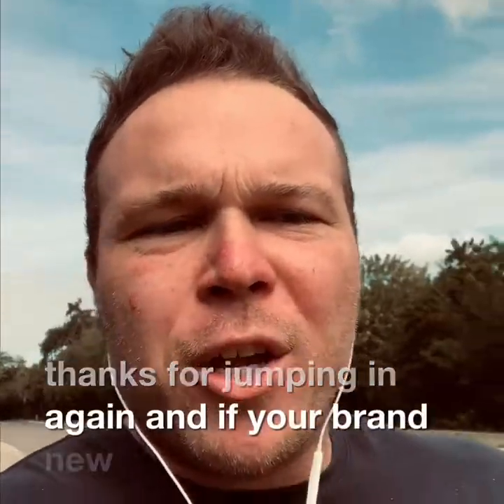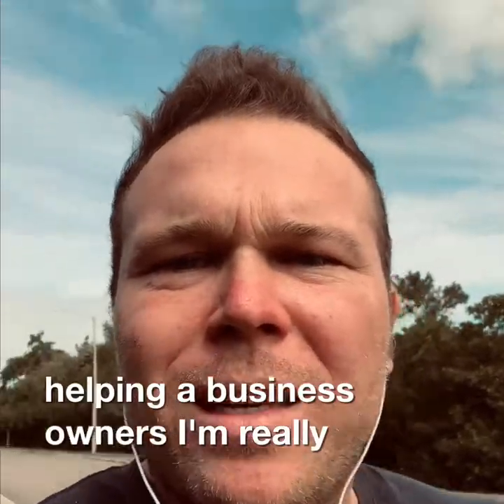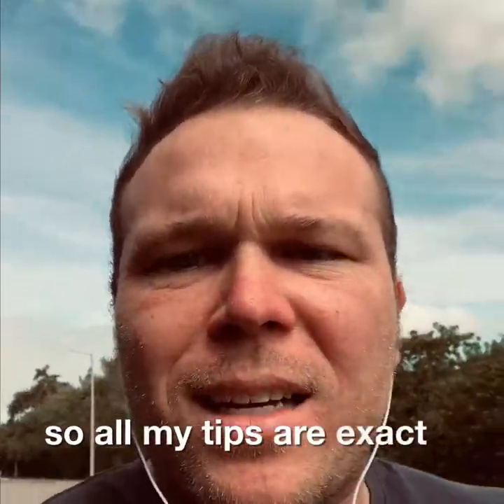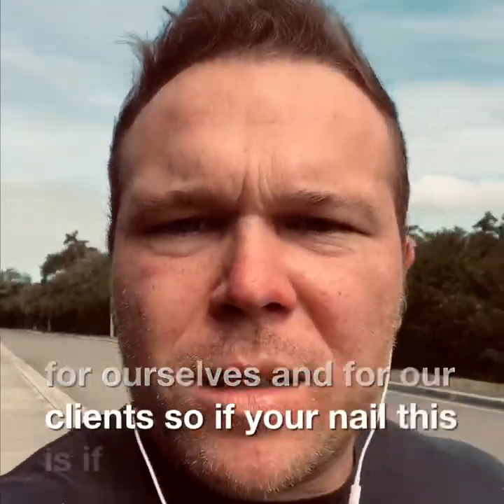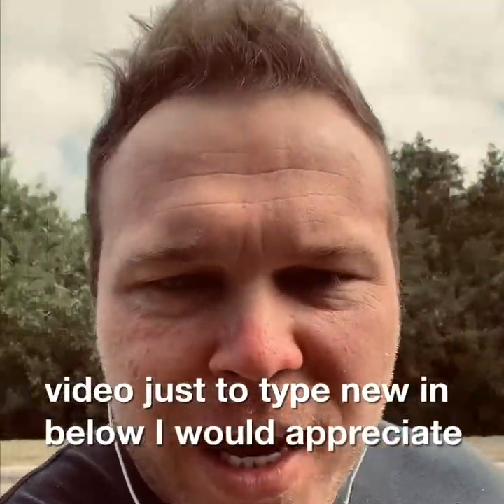And if you're brand new, we are helping business owners really get real relationships online. All my tips are exact systems that we're using for ourselves and for our clients. So if you're new and this is your first video, just type 'new' in below — I would appreciate it.